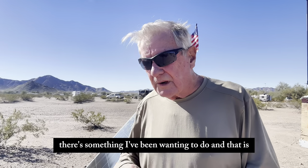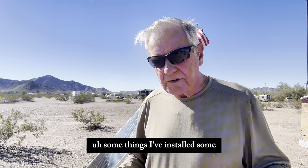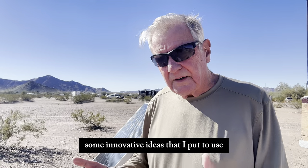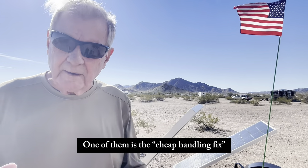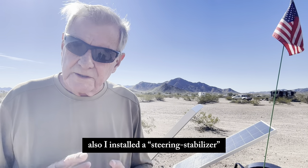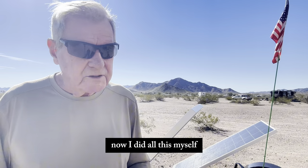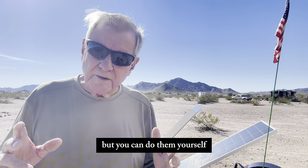There's something I've been wanting to do, and that is to show you some of the things I've done around the RV — some things I've installed, some innovative ideas that I put to use. One is the cheap handling fix, I'll show you about that. Also I installed a steering stabilizer. Now I did all this myself. You can pay to have these things done, but you can do them yourself.